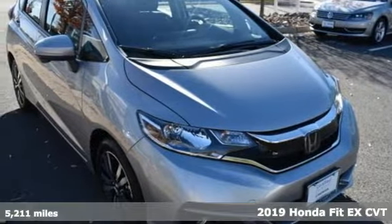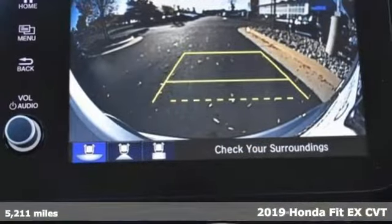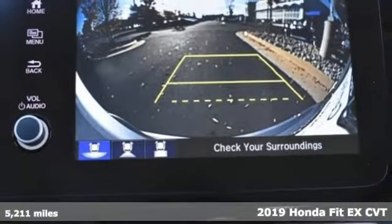Here's a 2019 Honda Fit. No matter what your cargo carrying needs are, this Honda will make it fit.